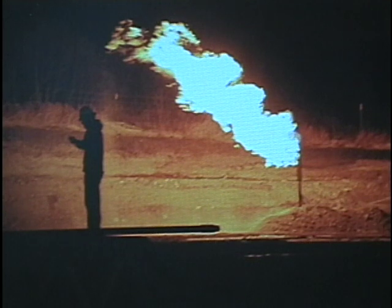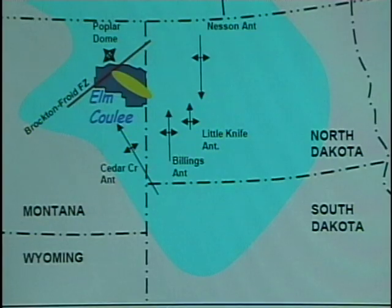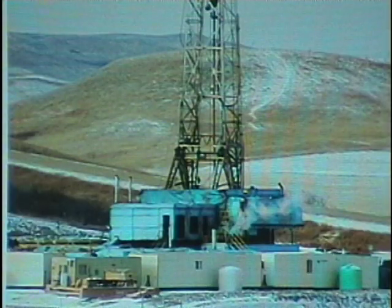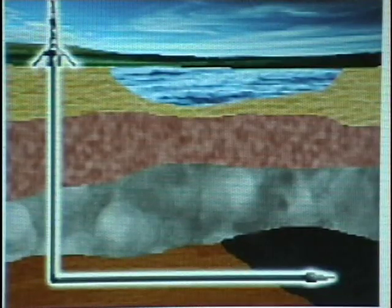Oil was first discovered in the Bakken Formation in the 1950s. So if it was known to contain oil, why did it take so long to find out how much? The answer is that it took 21st century technology to give us the first hint of the amount of oil, and also the first cost-effective ways to get it out. The Bakken Formation is a fairly thin formation about 4,000 to 5,000 feet below the surface, and contains many small pockets of oil. You can drill down through it and come up with nothing, but if you drill in from the side horizontally, you increase your chances of running into several of those small pockets.